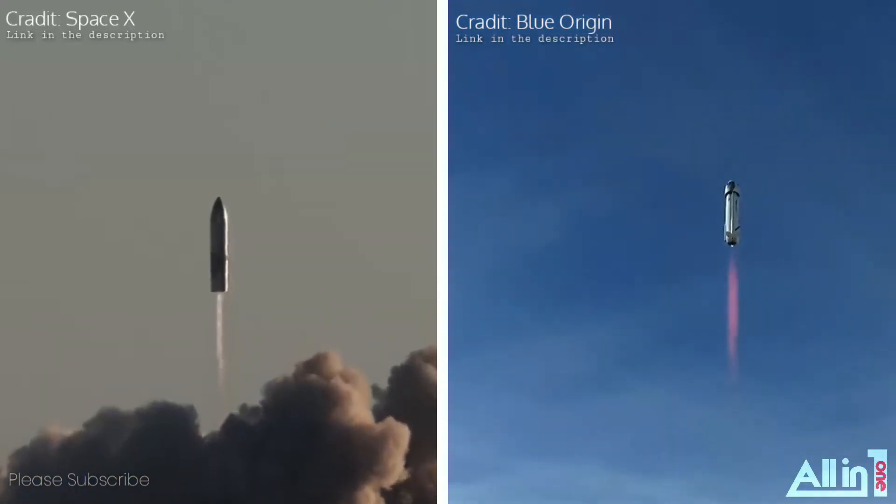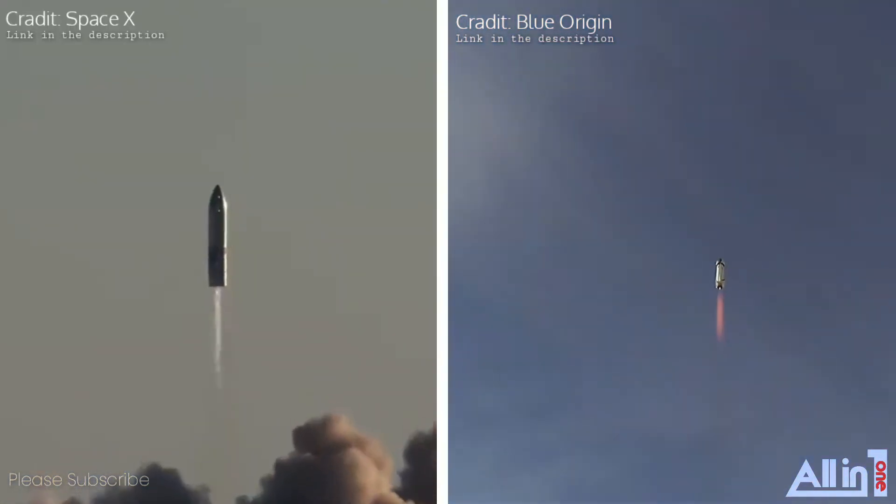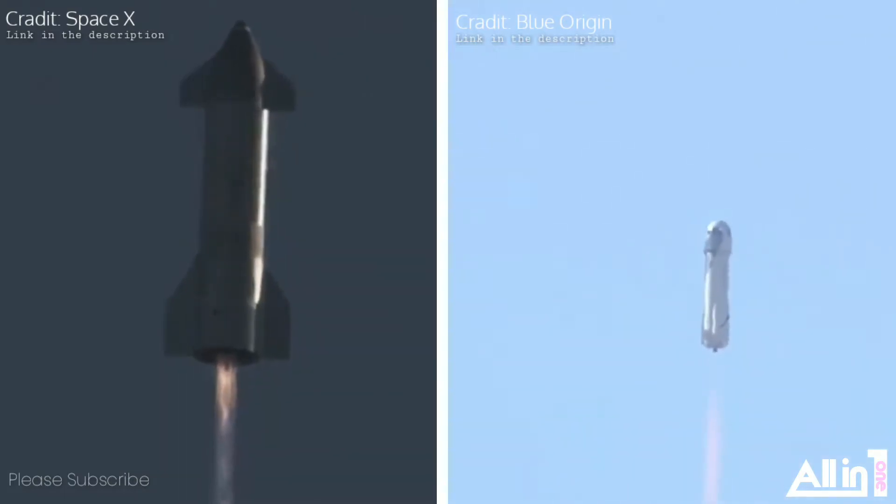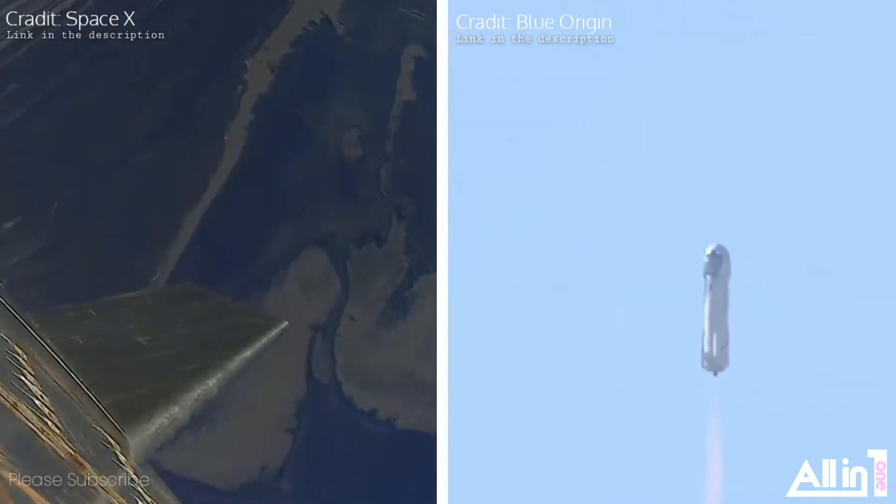Oh yeah, look at her go! Mission Control has confirmed New Shepard has cleared the tower on her way to space from Launch Site 1 in the West Texas desert with Mannequin Skywalker on board.